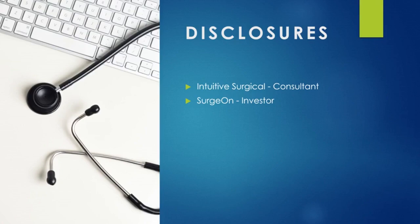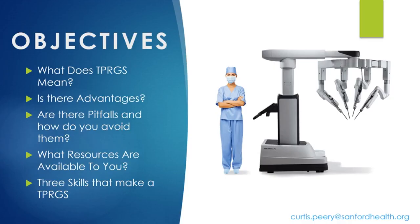The objectives of this talk are to discuss what a total practice robotic surgeon really means, whether there are advantages to being one, what the pitfalls are and how to avoid them, what resources are available to help attain that goal, and finally three skill sets that I feel a general surgeon should have to become a total practice robotic surgeon.